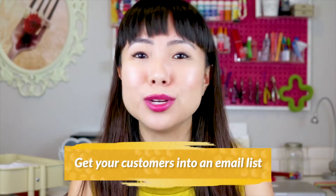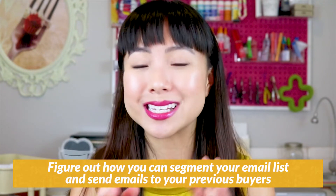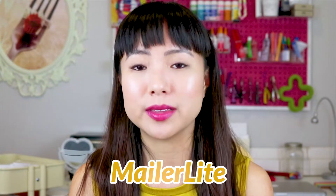Tip number two: if you're not using one yet, you really need to get your customers into an email list. If you do have an email list, figure out how you can segment it so you can send emails to just your previous buyers. This is a pretty basic and expected feature with any email system — if yours can't do that, I recommend moving to one that can. MailerLite is a good free option. A huge percentage of your repeat sales will come from your email list if you do it right.